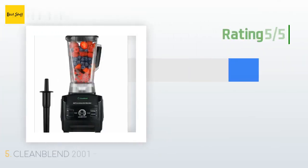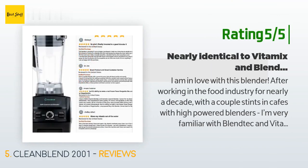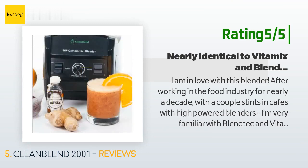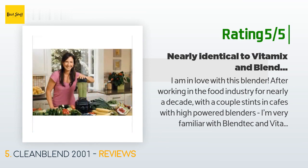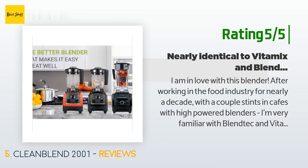Another happy customer said: 'I am in love with this blender. After working in the food industry for nearly a decade, with a couple stints in cafes with high-powered blenders, I'm very familiar with Blendtec and Vitamix brands. I had previously owned a Ninja blender that comes with two individual blend cups and lids — which is nice — however it never got my smoothies and sauces fully pulverized and creamy. Rather than pay the hefty price of a Vitamix or Blendtec, I wanted to shop around and found this CleanBlend, which nearly mimics the Vitamix in both function and style.'